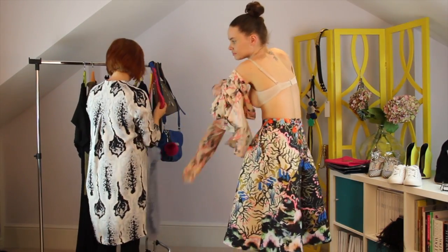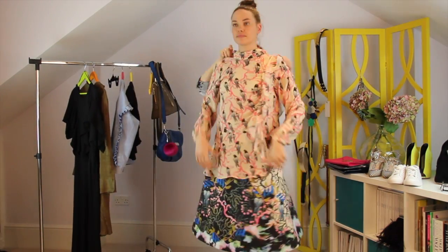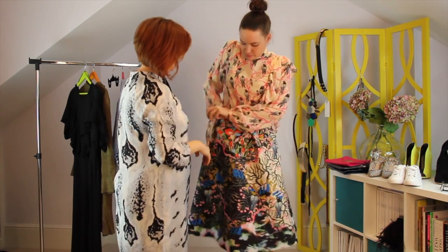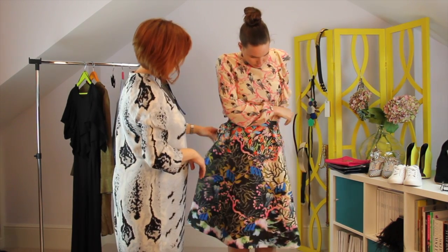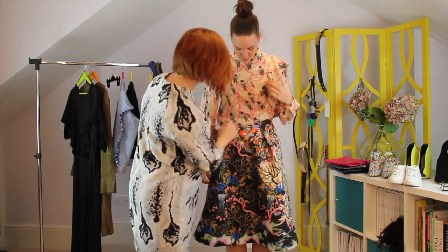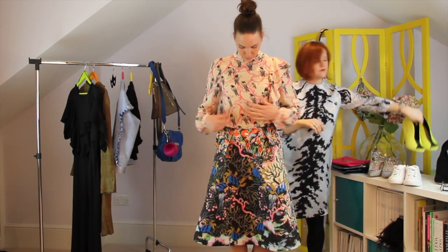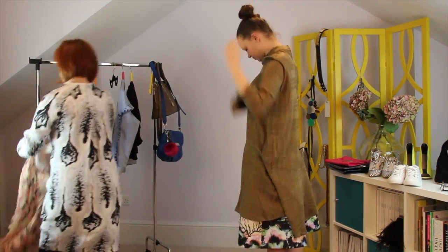If you want to take that ruffles look one stage further, why not do ruffles combined with a print clash? I've stuck with this skirt and gone for that super feminine H&M ruffle blouse. Because there are so many pinks in the print of that skirt, it works really really well. Tuck it in, cinch that waist in so that you're getting your shape back — the two color contrasts work really well and it emphasizes that ruffle even more by having it in a contrast print next to it.